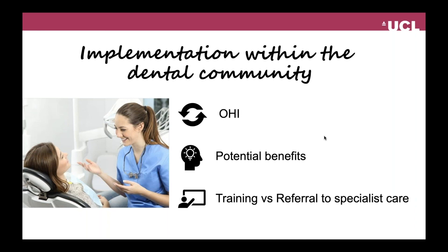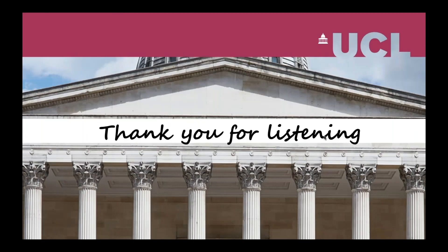With that, I would like to conclude and thank you all for listening. A warm welcome to you all from London. Thank you for listening.